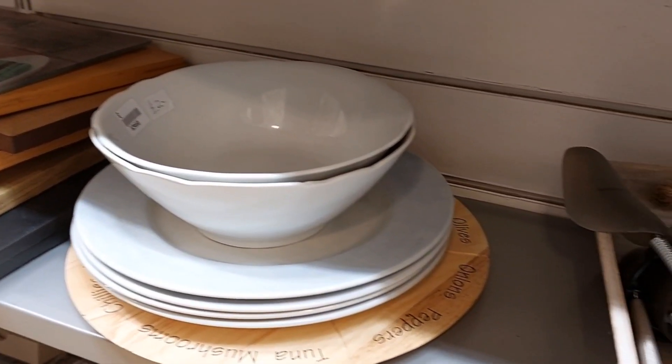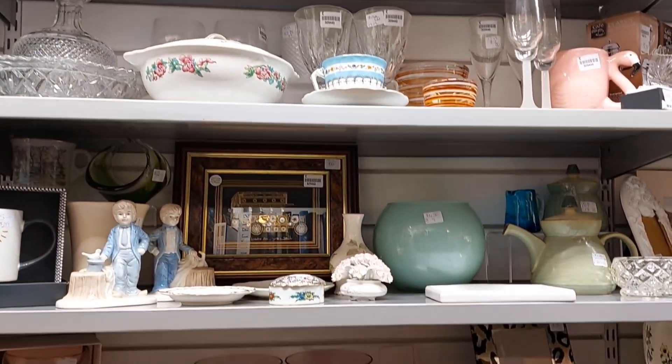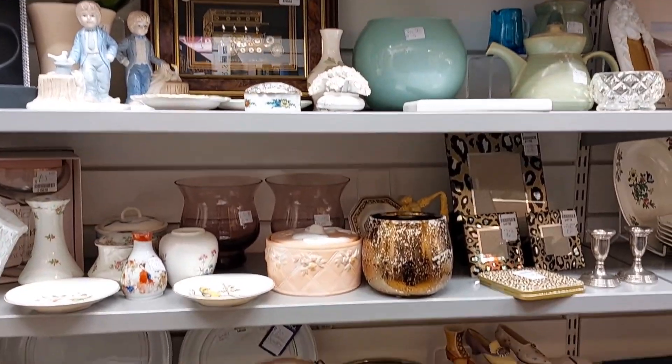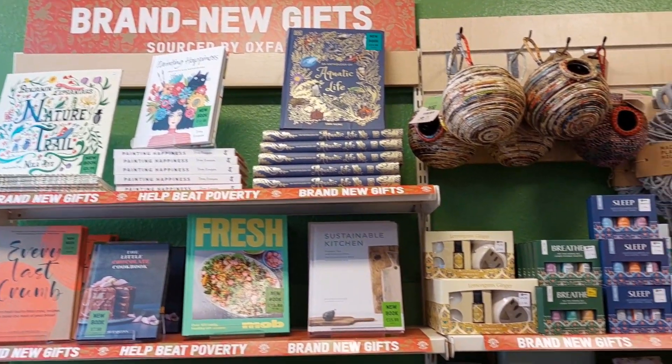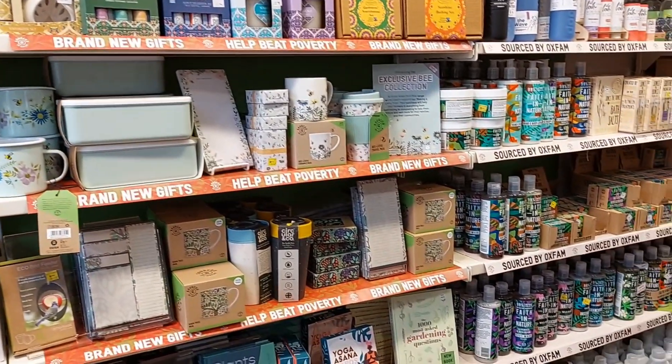I've also found a lot of gifts for people in the charity shops — little decorations and dishes that are normally under two pounds, which is really good, so you can grab something for friends at uni or your family. My favourite places for homeware and kitchenware are Oxfam or the St. Leonard's Hospice charity shops.